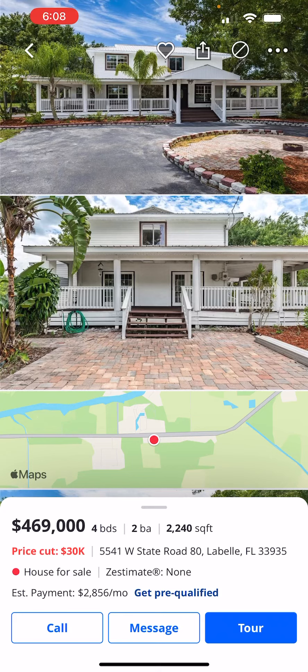I'd like to take a look at this property for $4.69. It's a four bedroom, two bath, over 2,200 square feet. It's in LaBelle. They just did a price cut of $30,000.